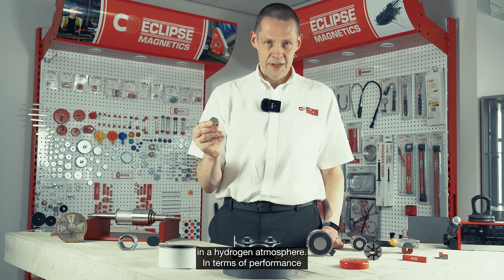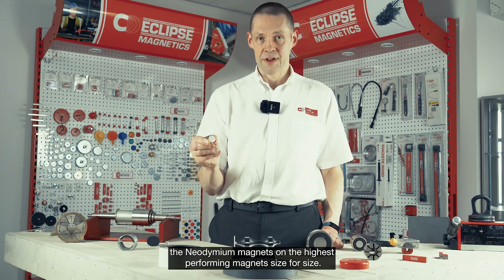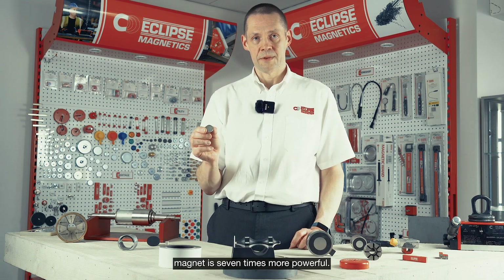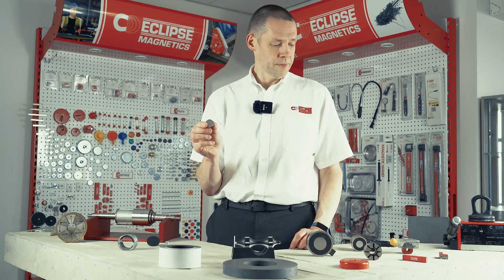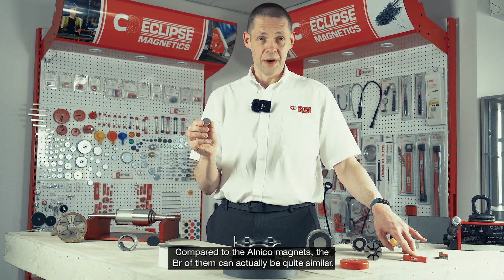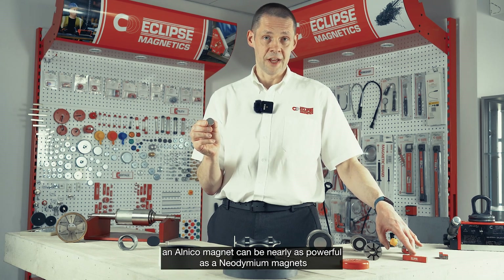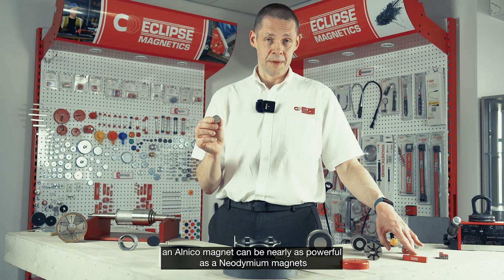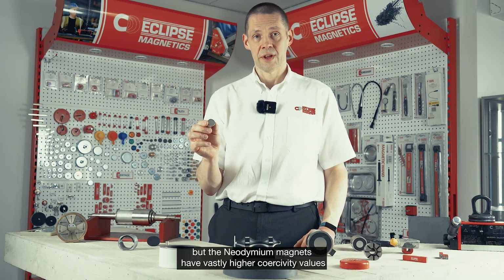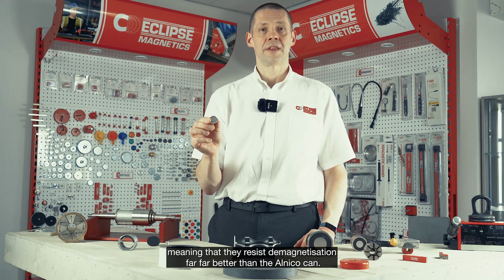In terms of performance, the neodymium magnets are the highest performing magnets size for size. Compared to ferrite magnets, a neo magnet is up to seven times more powerful. Compared to the Alnico magnets, the Br values can actually be quite similar — if you get the design right an Alnico magnet can be nearly as powerful in output as the neodymium. However, neodymium magnets have vastly higher coercivity values, meaning they resist demagnetization far better than Alnico.